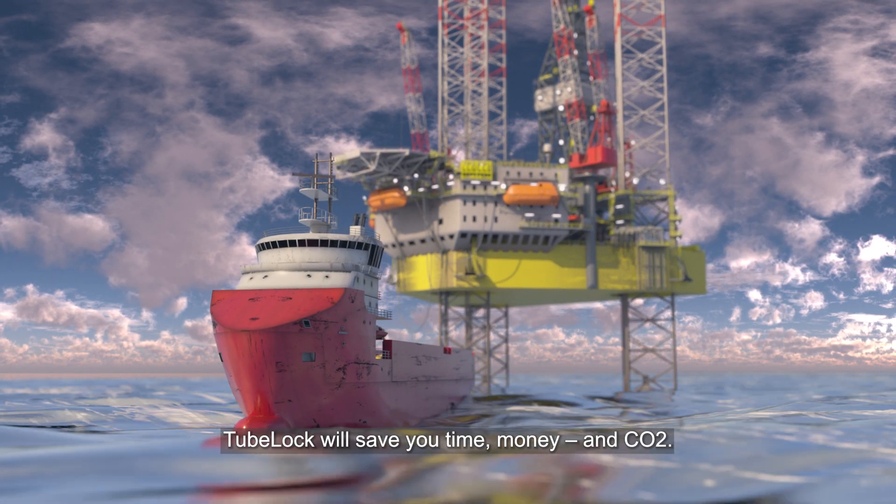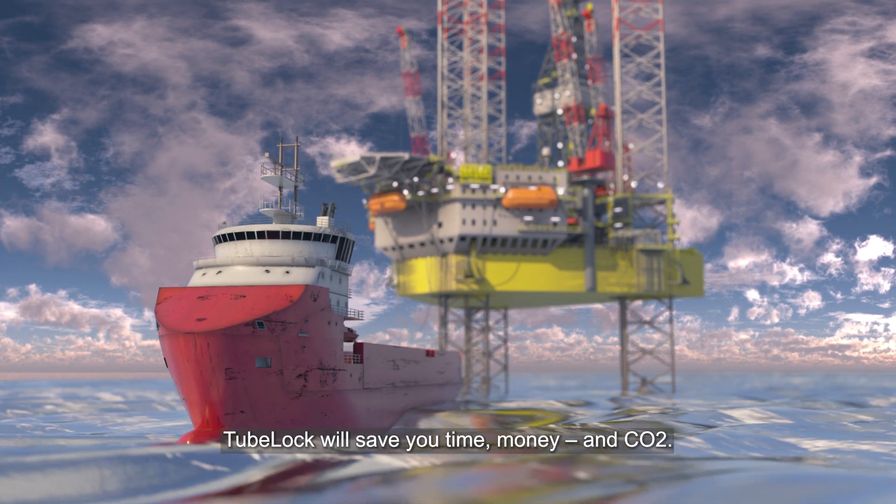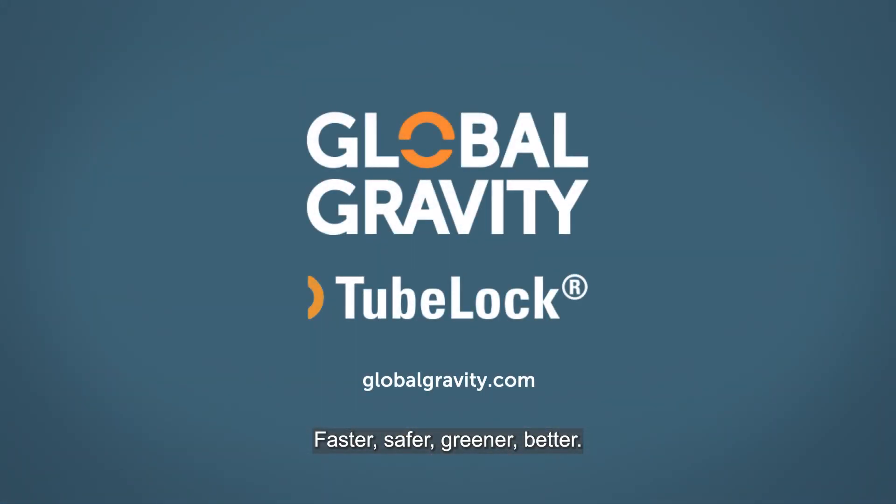Tubelock will save you time, money and CO2. Faster, safer, greener, better.